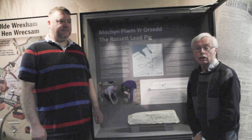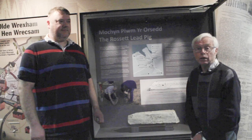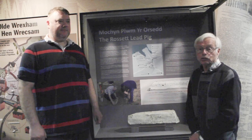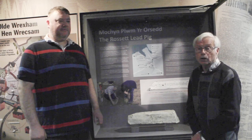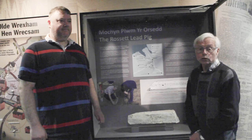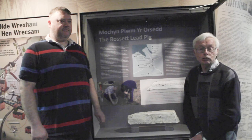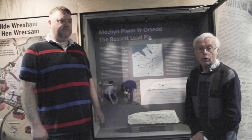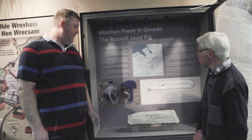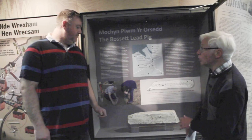We've come to Wrexham Museum to see the Rossett ingot. It's on permanent display here now after being in a temporary exhibition at the British Museum in London. Many thanks to the staff at Wrexham Museum for opening up early so that we can do this filming, and to Rob Jones the finder and to Dr Susie White at the Portable Antiquities Scheme finds liaison officer for North Wales for coming in to talk to us.